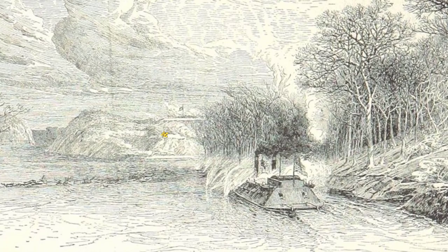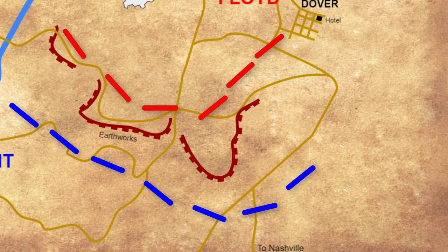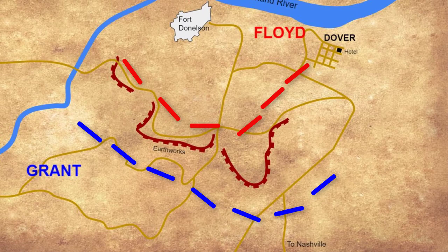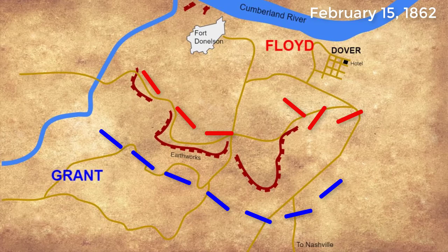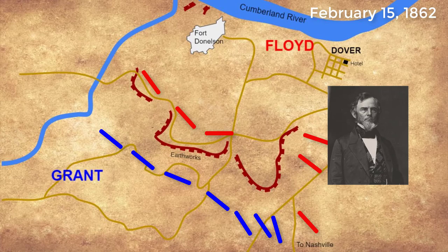Despite winning victory over the Union gunboats, that night the Confederate commanders met and knew that Grant would soon be attacking with his ground forces and they needed to get out of Fort Donaldson. The only problem was Union troops were blocking the one road to Nashville — their one mode of escape. But the next morning on February 15, the Confederates launched an early morning attack against the right side of the Union line and were able to push the Union back and open the way for escape. But surprisingly, just as it looked as if the Confederacy had won, Confederate General Gideon Pillow ordered his troops to retreat back into the fort.